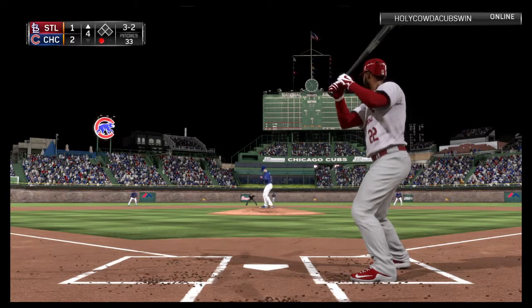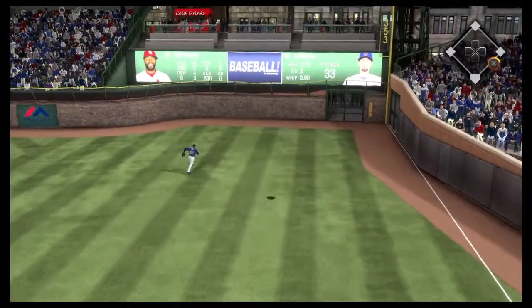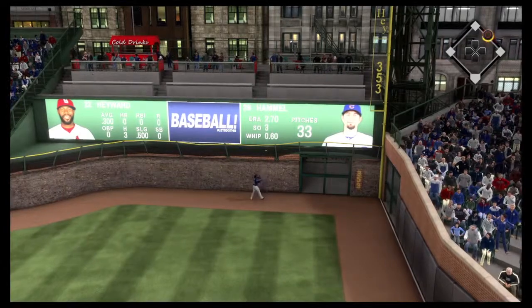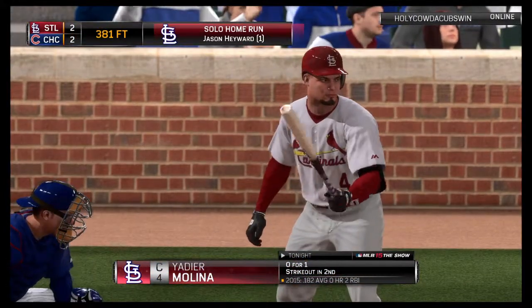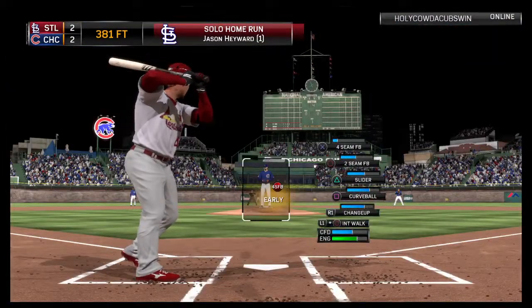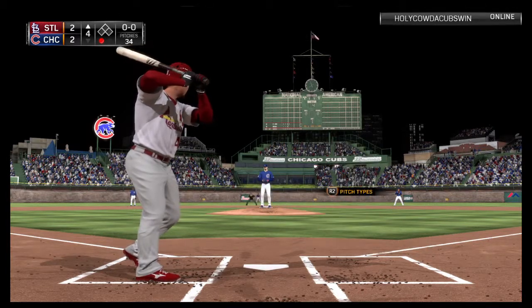3-2, here it comes. Now there's a swing by Hayward as he crushes this ball out to deep right field. A leaping effort at the wall, but he comes up empty. This one is gone. Home run. A solo shot off the bat of Jason Hayward, and with it the Cardinals have come back to even things at 3-3.